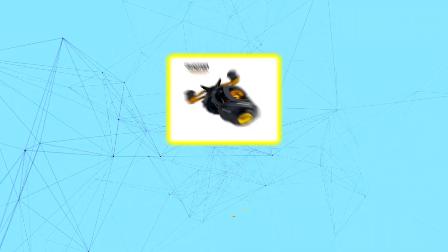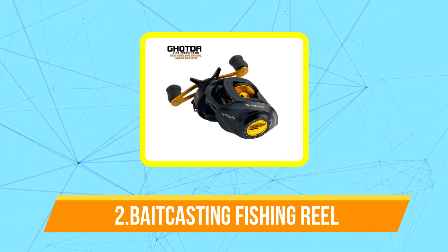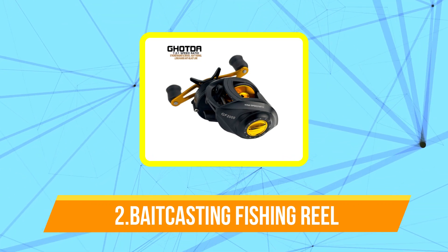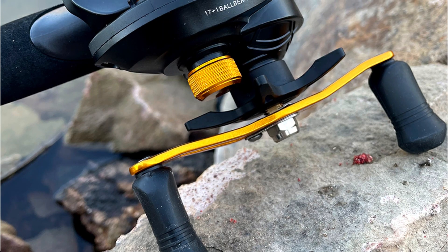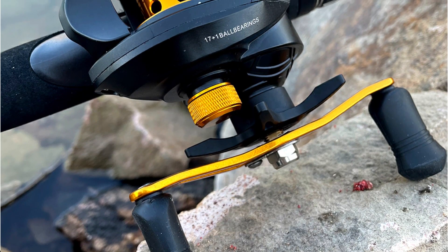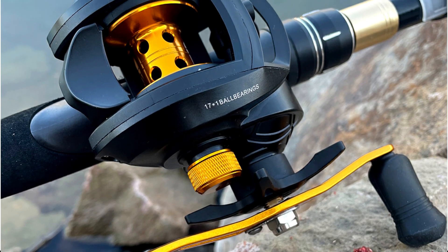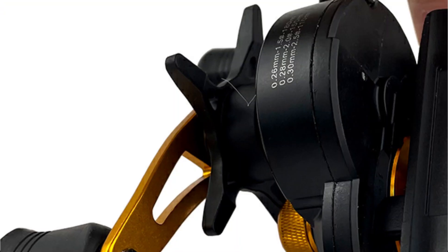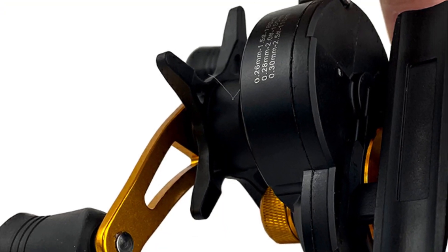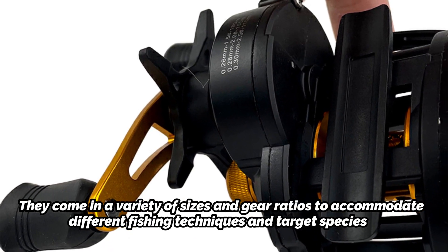Moving up to number two is the baitcasting fishing reel. A baitcasting fishing reel is a type of fishing reel commonly used by experienced anglers for freshwater and saltwater fishing. It features a spool that rotates perpendicular to the rod, allowing for greater casting accuracy and control compared to other types of reels like spinning reels. Baitcasting reels are typically used for larger fish species such as bass, pike, and musky, but can also be used for smaller fish like trout or panfish. They come in a variety of sizes and gear ratios to accommodate different fishing techniques and target species.